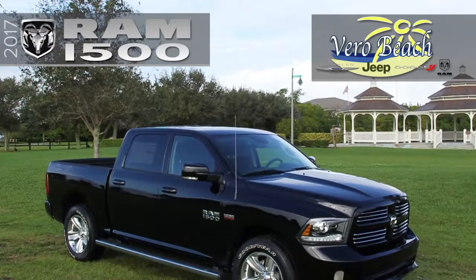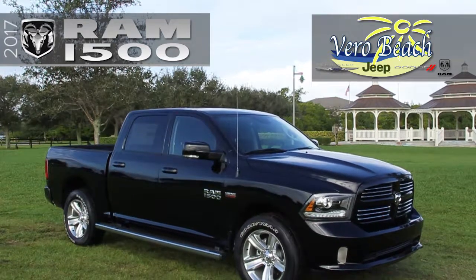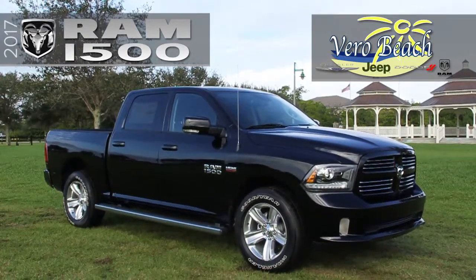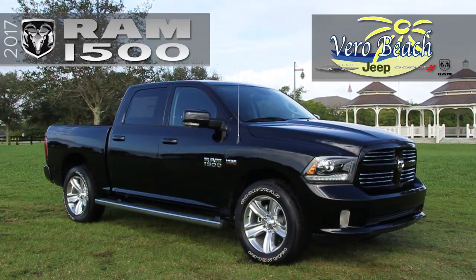The award-winning Ram 1500 from Vero Beach Ram has a lighter-weight, high-strength steel frame reinforced at the key points with larger cab mounts to reduce noise and vibration. It's also the industry's only half-ton pickup with an available diesel engine.